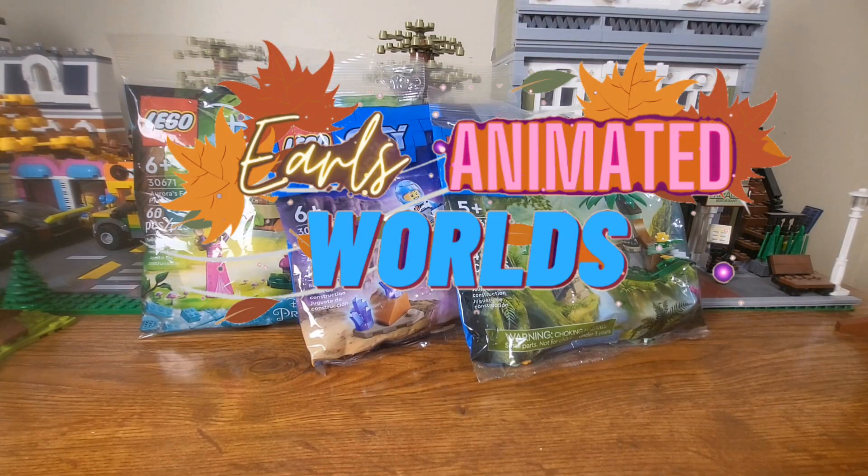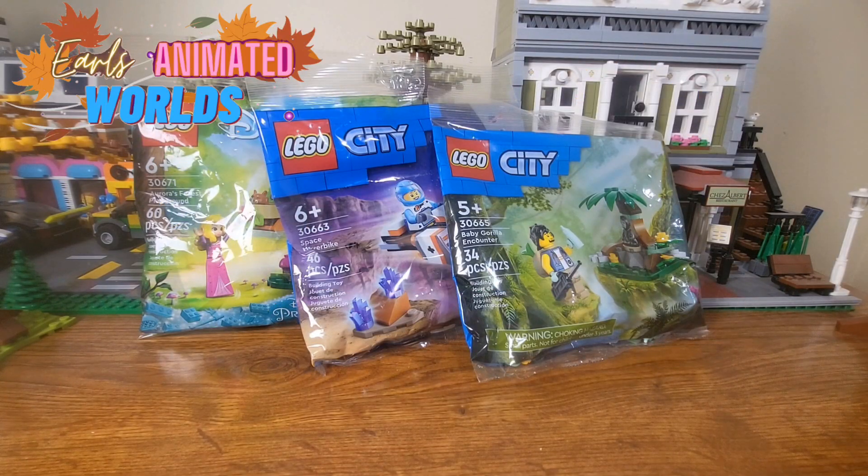Welcome back to Earl's Animated Worlds. Due to some technical difficulties, this episode might be a little blurry in some areas. I do apologize. I hope you're still able to enjoy. With that said, let's get to this review.